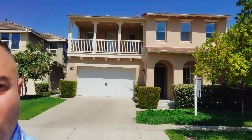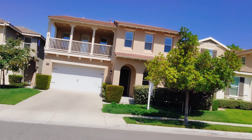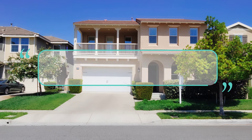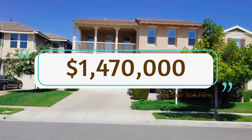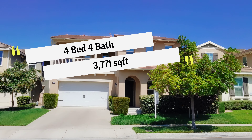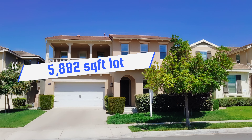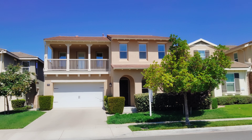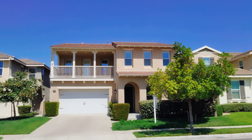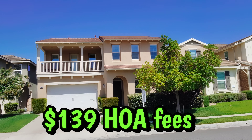We're right here at the house at 671 East Tangerine Street in the city of Azusa. This house is selling for $1.47 million — it's a four bedroom, four bath, 3,771 square feet, sits on a 5,882 square foot lot. It's a single-family residence built in 2016, has central air, three attached garage spaces, and HOA fees of $139 a month, which are very low.